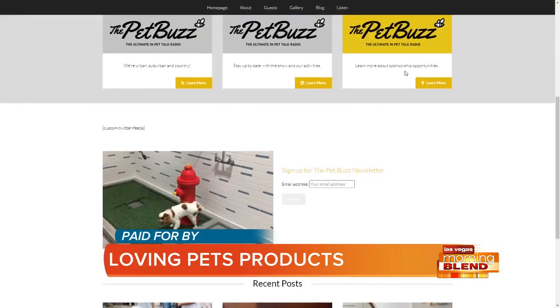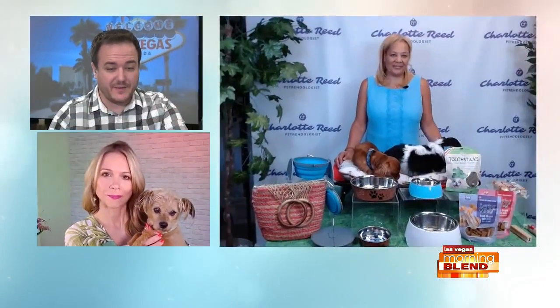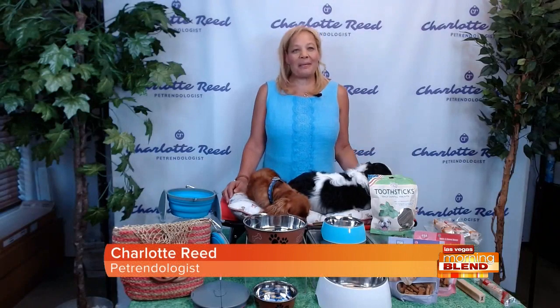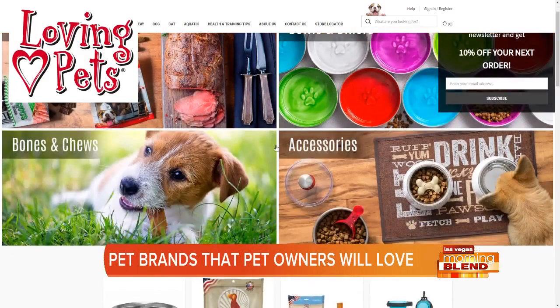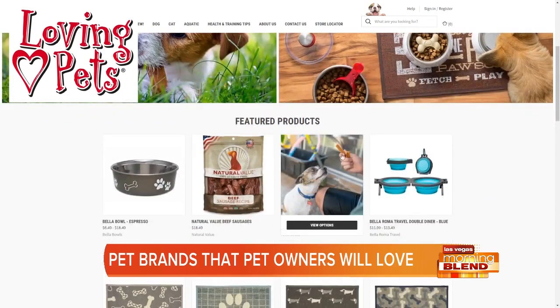Today, pet trendologist Charlotte Reed, the syndicated host, is back on our show. We're talking about pet brands that pet owners will love. Loving Pets was established and what I love about them is they make really affordable cat treats and stylish, durable stainless steel bowls. So it's a great company.